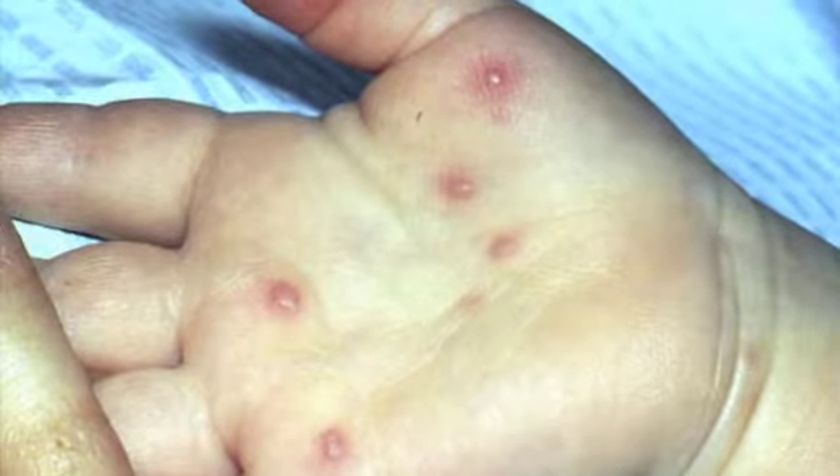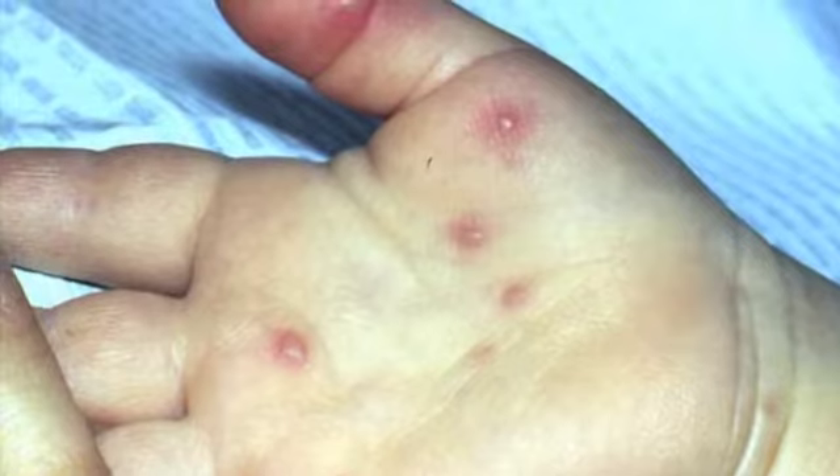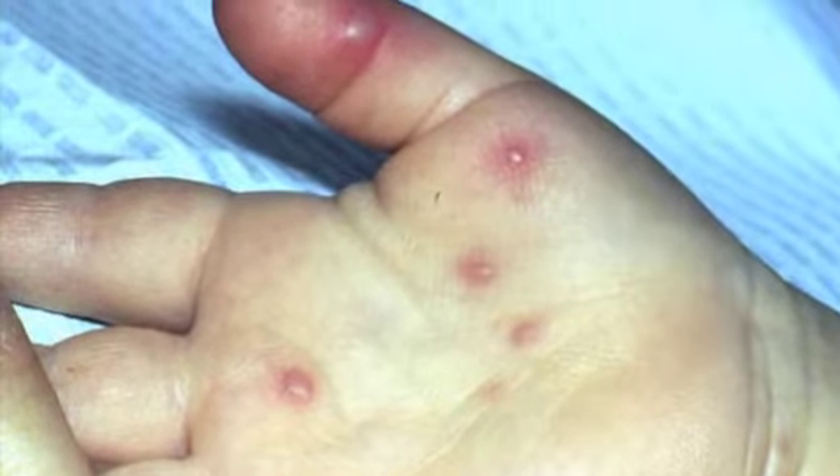Usually the presentation is children with high fevers. If they're young enough that they don't speak, they drool a lot — because they have what's called ulcers in the back of their throat, not in the front of their mouth but in the back of their throat — and they start to drool a lot because it hurts to swallow. Then what eventually happens are red, raised, almost tiny blistery lesions that can develop on the hands and the feet.